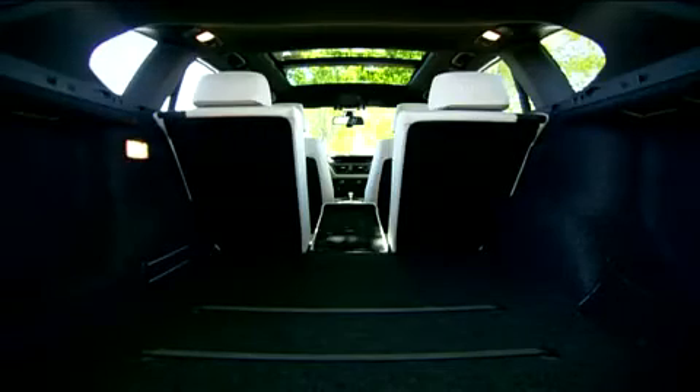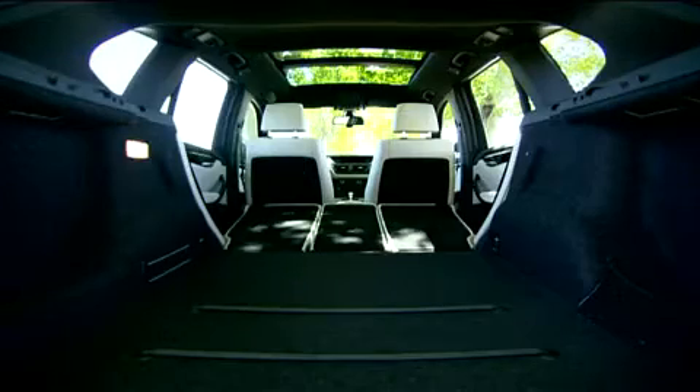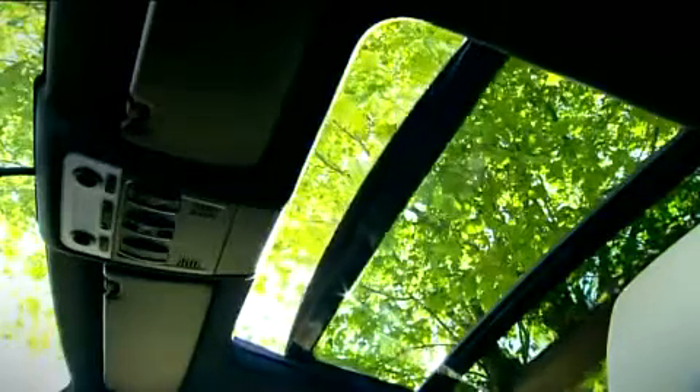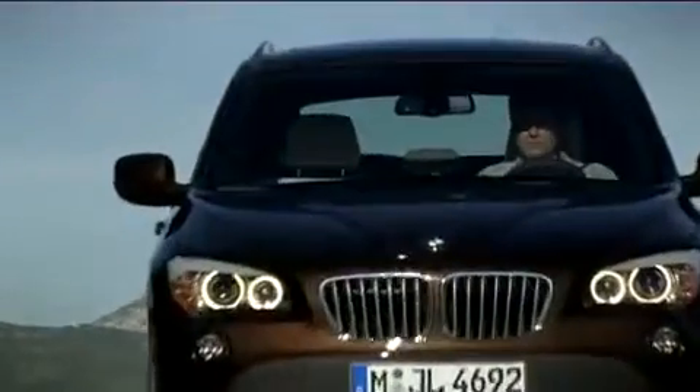Load capacity can be increased to as much as 1,350 liters, and the BMW X1 also comes with an optional electric panorama sunroof. The X1 is BMW's innovative answer to the customer's desire for a compact SAV with contemporary fuel consumption levels and outstanding driving dynamics.